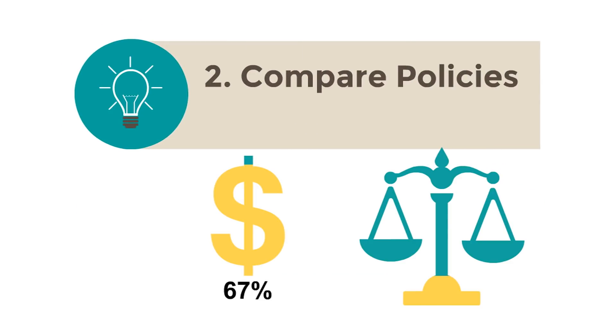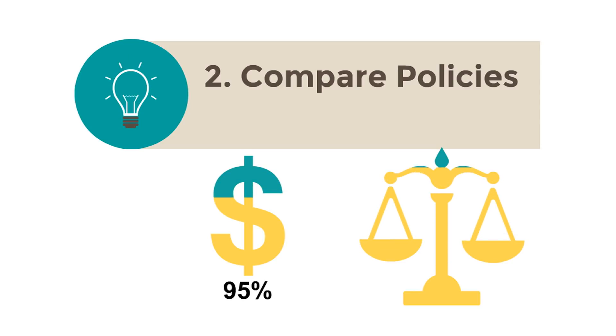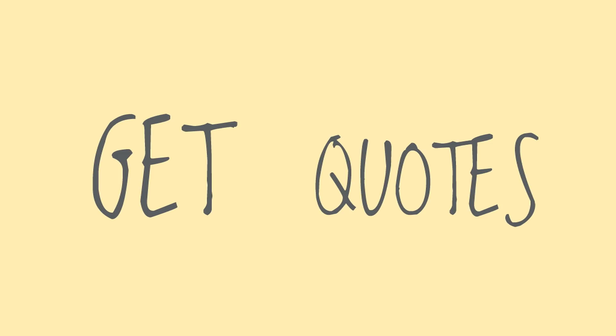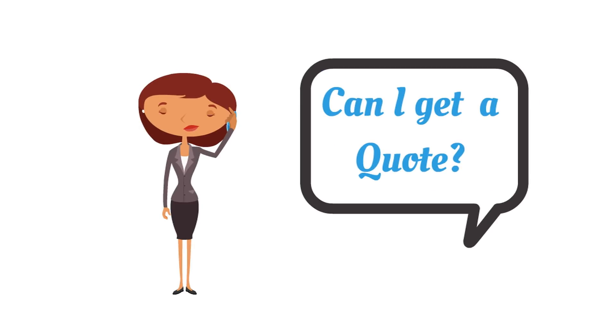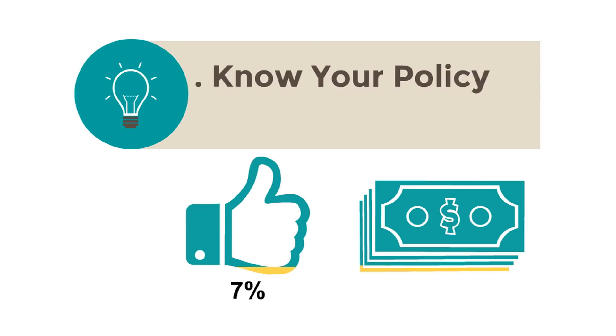Next, compare policies. Auto policies can vary a lot. Discuss your insurance needs openly with your agent, broker, or insurance company — they can help you, but it is your responsibility to choose the insurance that is best for you. You should always get several quotes. A quote is basically an estimate of your premium cost. Compare quotes before you buy a policy.